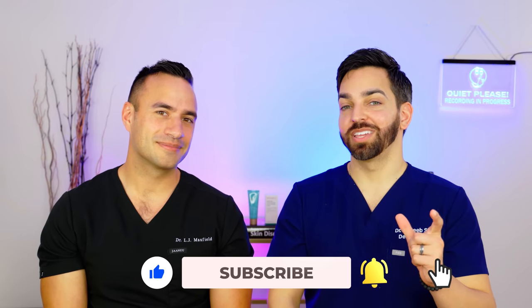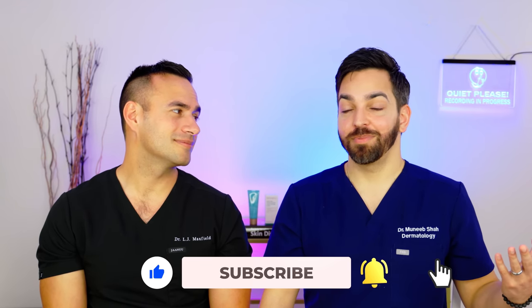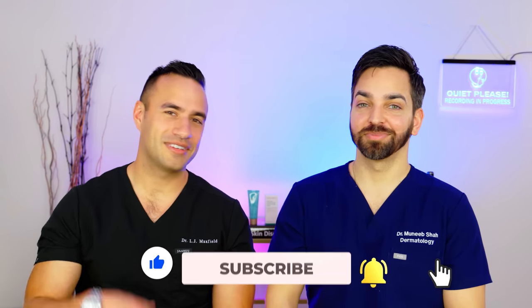Thank you all so much for tuning in. Please like, comment, and subscribe, and we'll see you in the next video.